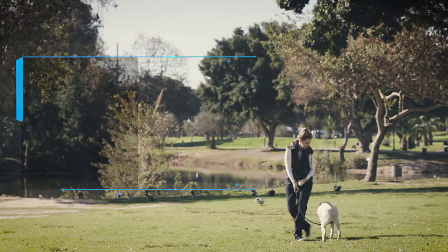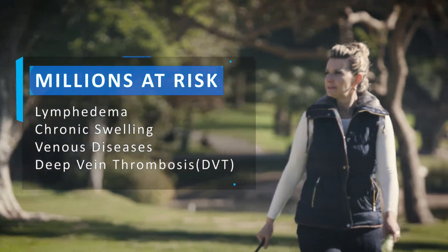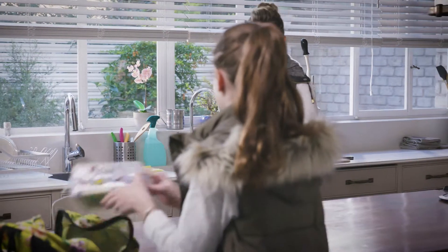She's active, involved, and on the go, and she wants to stay that way. But like millions of people around the world, she also suffers from poor circulation.